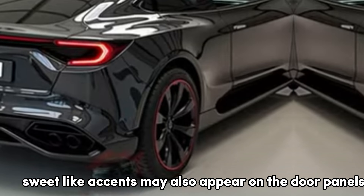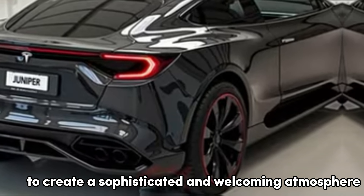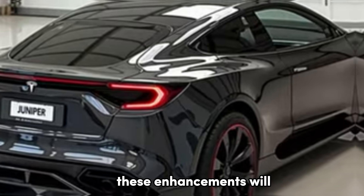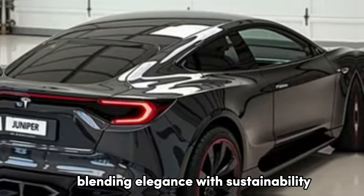Suede-like accents may also appear on the door panels, and ambient lighting could be introduced to create a sophisticated and welcoming atmosphere for both drivers and passengers. These enhancements will elevate the driving experience to new heights, blending elegance with sustainability.